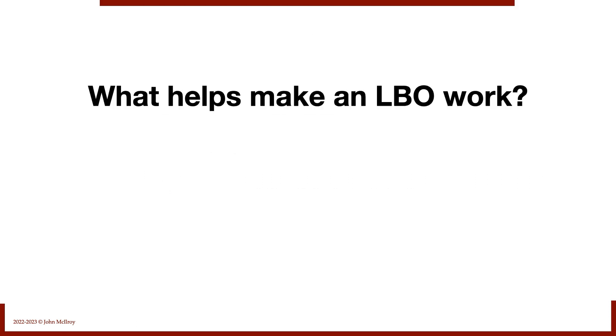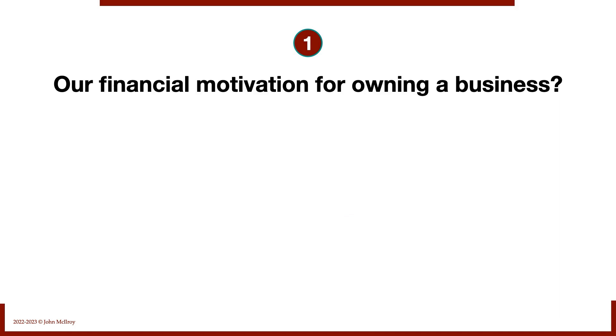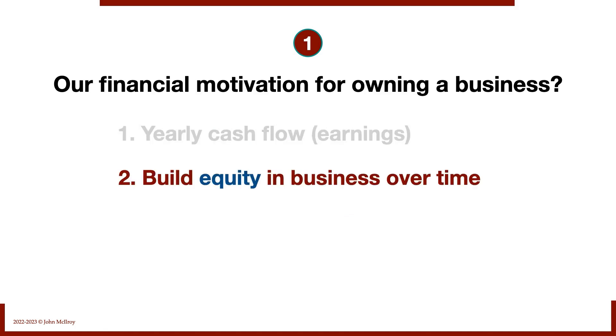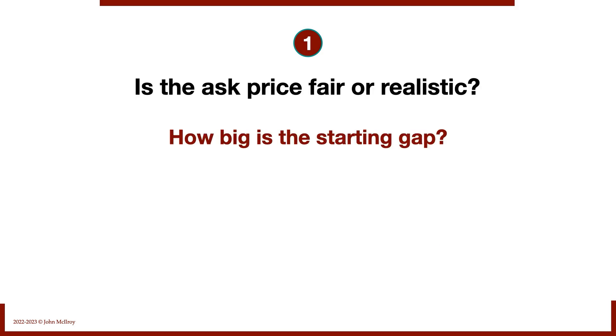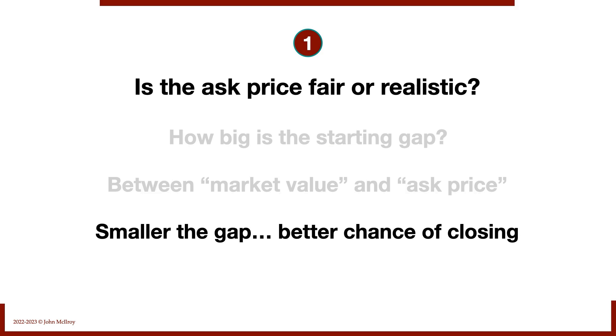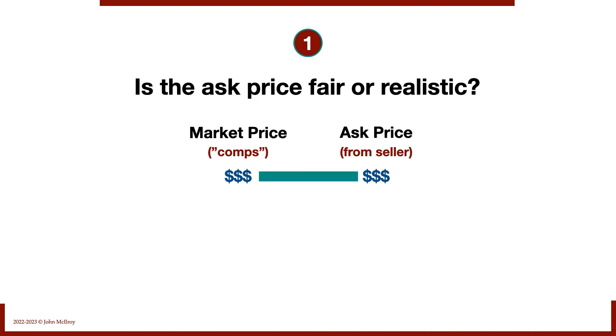Let's get started. What helps make an LBO work? Well, for one thing, an ask price that is fair or realistic. Our financial motivation for owning a business is generating cash flow for ourselves out of the earnings of the business, and building equity over time. That's challenging if we overpay. So we ask: how big is the starting gap between the market value of the business and what the seller is asking? Obviously, the smaller the gap, the better chance we have of closing this LBO.